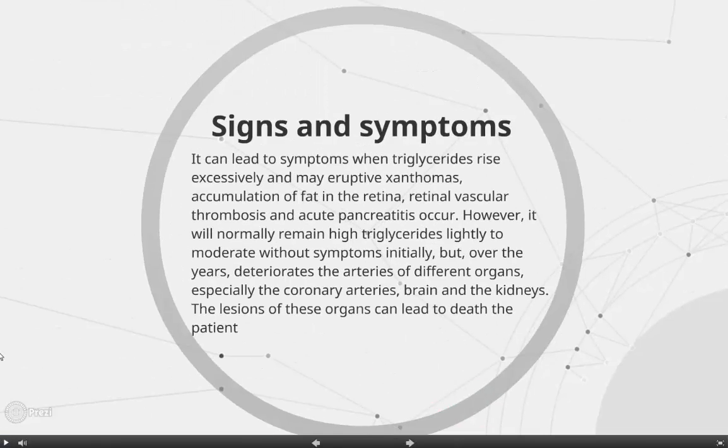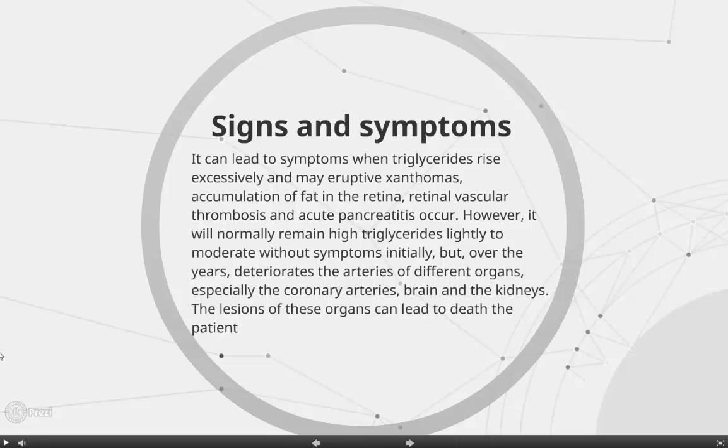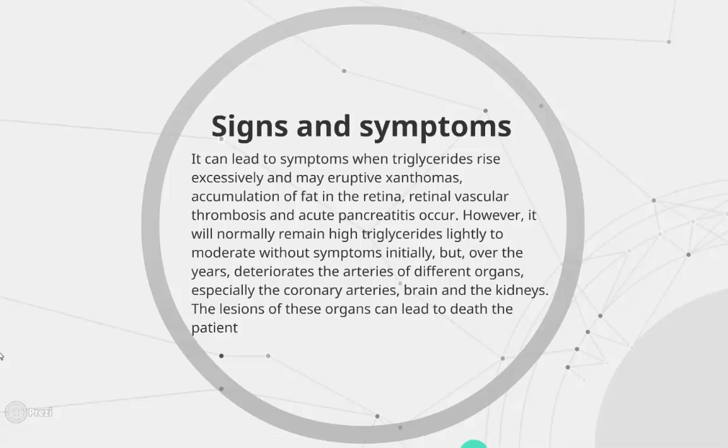Signs and symptoms: Hypertriglyceridemia can lead to symptoms when triglycerides rise excessively, and may cause eruptive xanthomas, accumulation of fat in the retina, retinal vascular thrombosis, and acute pancreatitis. However, it will normally remain at a moderately high level without symptoms initially, but over the years it can deteriorate the arteries of different organs, especially the coronary arteries, brain, and kidneys, and lesions of these organs can be life-threatening.